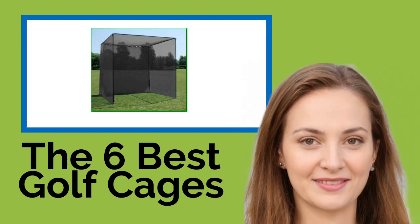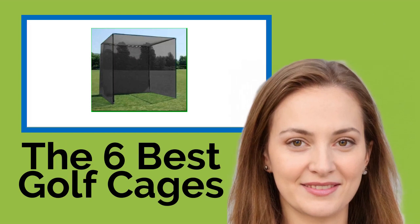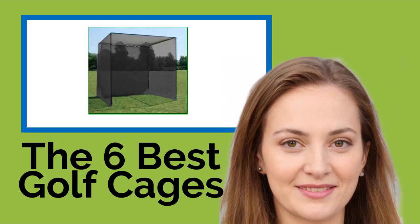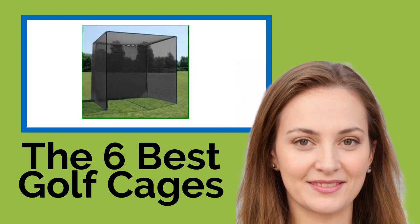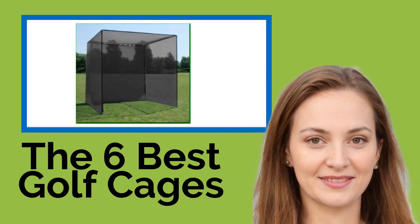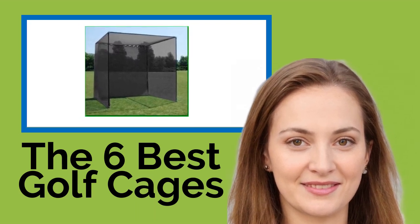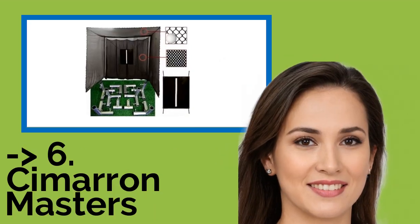The six best golf cages. Practice makes perfect, but for most golfers, life's obligations get in the way of spending as much time at the driving range or on the course. With one of these cages, you'll have the freedom to work on your swing in the comfort of your own home or backyard. It's easy to improve your drive and polish your chipping skills when you don't have to worry about errant balls wreaking havoc. The list starts from the Cimarron Masters.